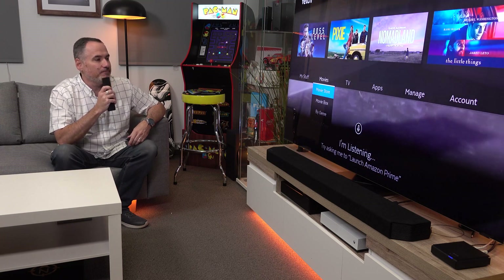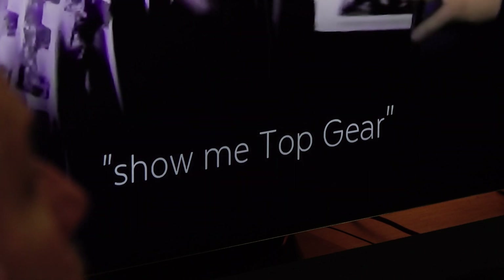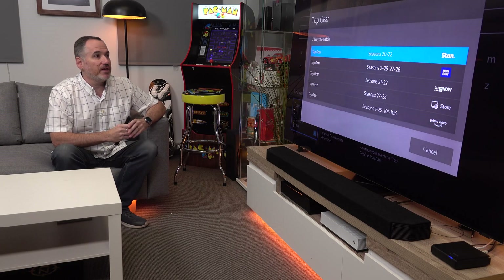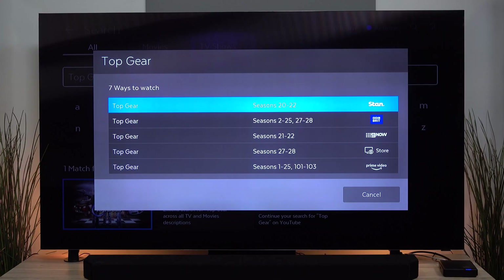Show me Top Gear. And so now we're actually going to get results for Top Gear across all the platforms that are available on Fetch. And this is probably one of the best examples, because Top Gear — all its different seasons — are spread across so many platforms. Just look at this.